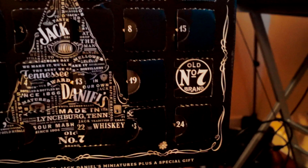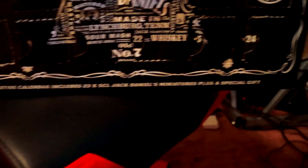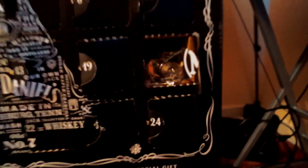So it comes down to the final one — Old Number 7 brand. We're going to have a little look to see what's in there. It said that there was a special gift, so we're going to have a look at what it is. If I just break into that... there we go. It's wrapped up in plastic.